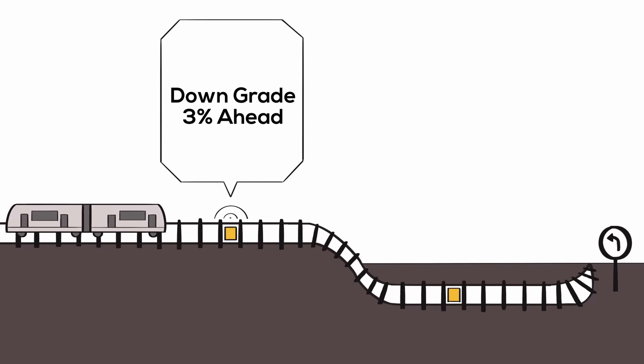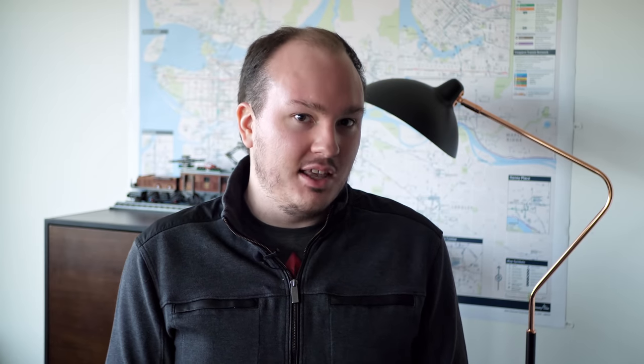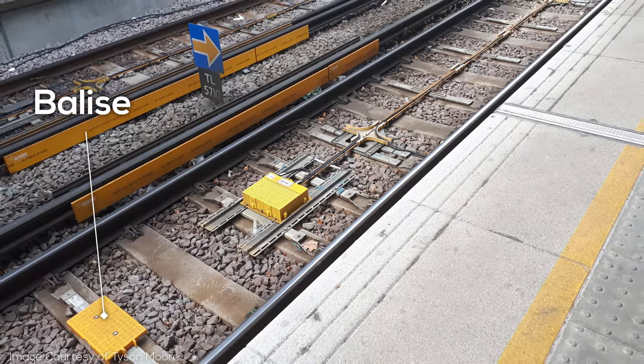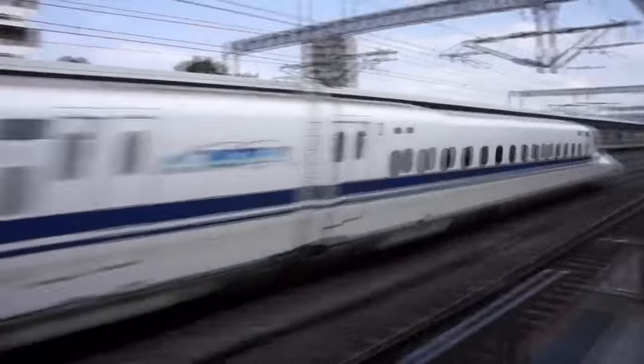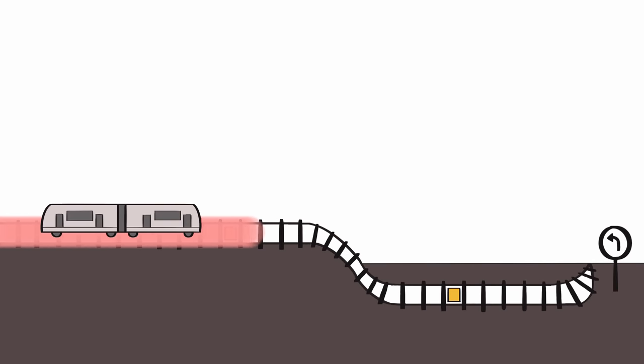The way ETCS works is pretty simple. Trackside equipment tells the train information about the track it's on, like speed limits, how steep the track is, and most importantly, the train's position. Since all the information comes from the wayside, you don't need a big database of every rail line in Europe loaded into the train, unlike some positive train control or PTC systems in the US. This information comes from bright yellow Eurobalises attached to the sleepers, which will look familiar if you've been on the Toronto subway in the past couple years. They're normally unpowered and use radio waves to communicate with the train — it's like if you could tap your credit card at 500 kilometers an hour. The train receives periodic updates about where it's allowed to go, which is called a movement authority.